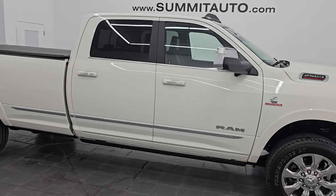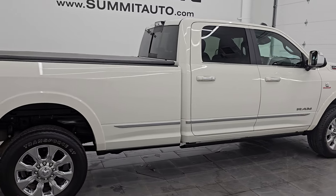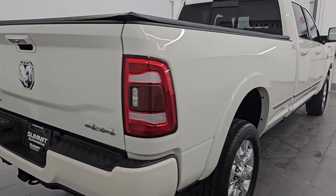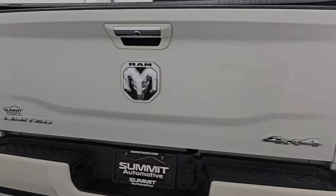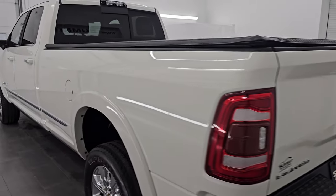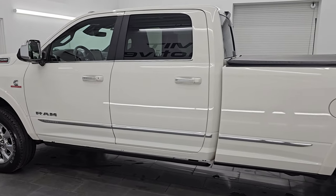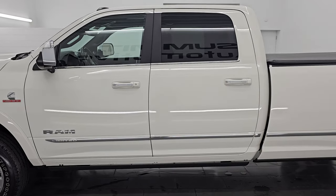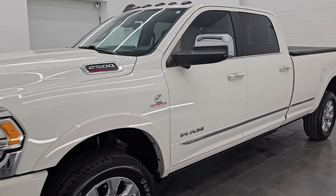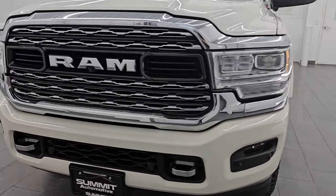Hey, this is Brett, and this 2019 Ram 2500 Crew Cab Long Box Limited Level 1 is stock number 14443Z. I am here at Summit Automotive in Fond du Lac, Wisconsin, near new and used heavy-duty truck and Ram headquarters. This 2019 Ram 2500 has the 6.7-liter Cummins diesel engine, paired up with a 6-speed 68 RFE automatic transmission.